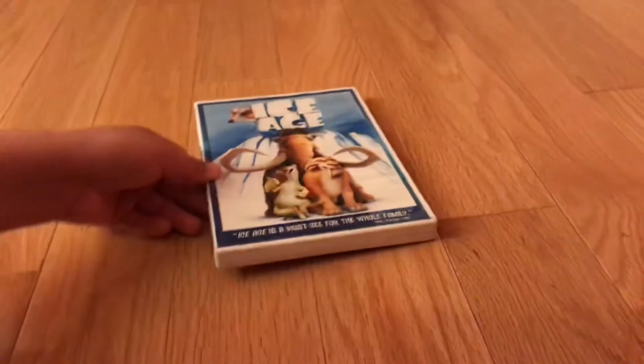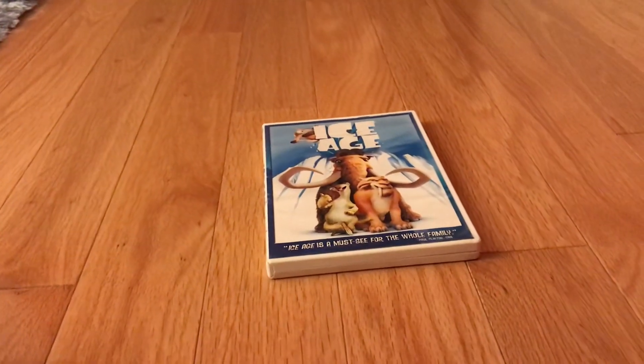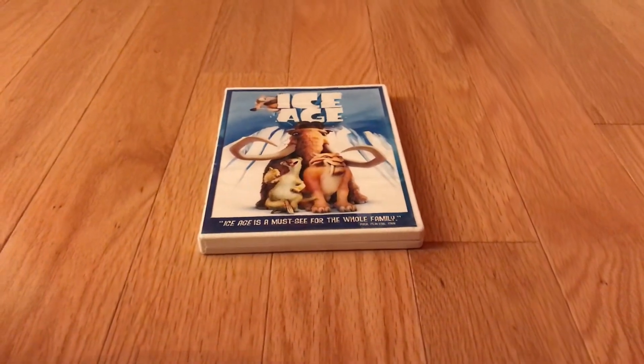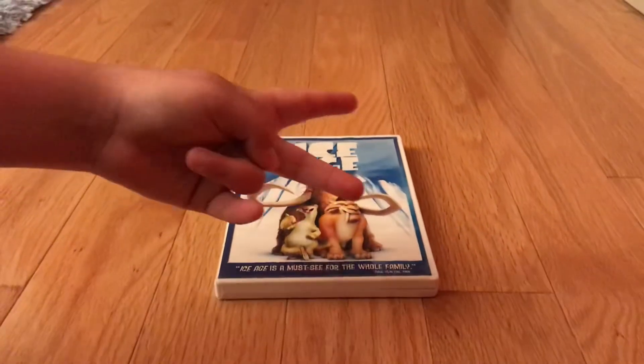So folks, that's pretty much it for this review on 20th Century Fox Animation's Ice Age, the 2004 DVD. I hope you guys stay tuned for our next video on Ice Age 2: The Meltdown. Peace out.